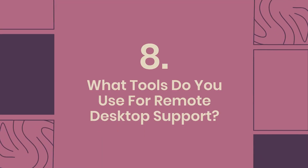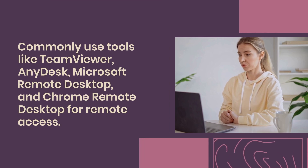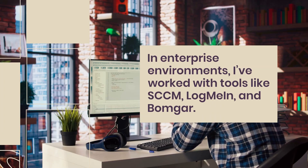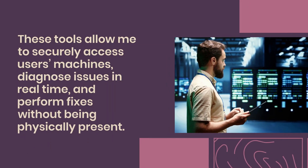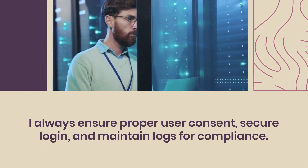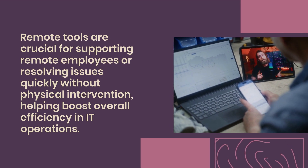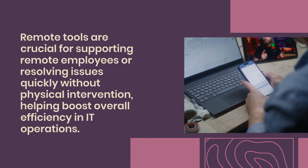Question 8: What tools do you use for remote desktop support? I commonly use tools like TeamViewer, AnyDesk, Microsoft Remote Desktop, and Chrome Remote Desktop for remote access. In enterprise environments, I've worked with tools like SCCM, LogMeIn, and BombGar. These tools allow me to securely access users' machines, diagnose issues in real time, and perform fixes without being physically present. I always ensure proper user consent, secure login, and maintain logs for compliance. Remote tools are crucial for supporting remote employees or resolving issues quickly, helping boost overall efficiency in IT operations.